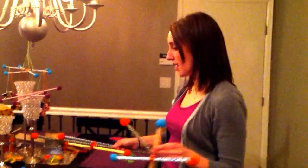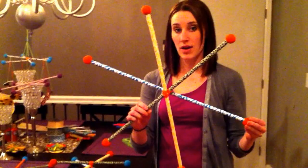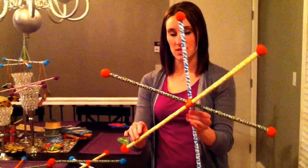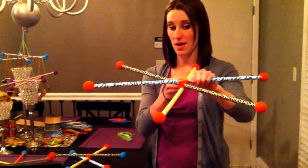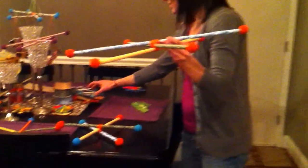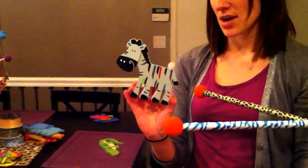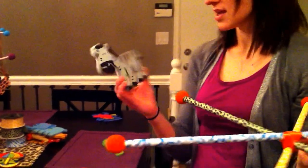I also got another special order, and these are where I'm going to start selling a little bigger mobile. So this can go directly over the crib, and the charms will be bigger for this one as well. You can see this charm is slightly bigger than the charms that I have on the other mobiles.